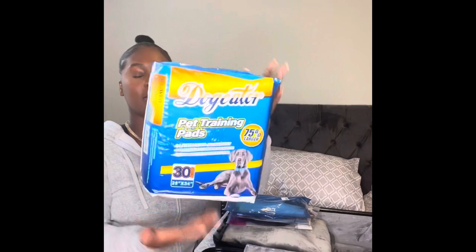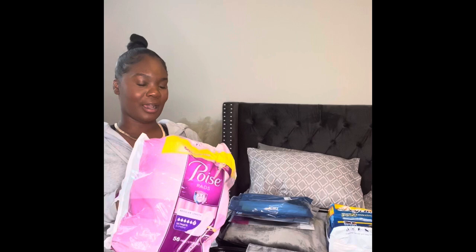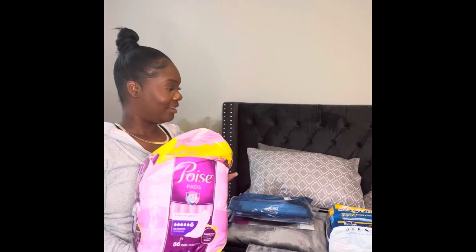Next are my pee pads — I was told to bring these, so I got a pack of 30 from Amazon. I also got my supplies for my incisions. I already opened it and I'm like wow, this is a lot, but my recovery house told me to bring 62. Since this is my first surgery, I don't know, so I'm just gonna bring everything — the whole thing.